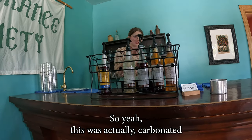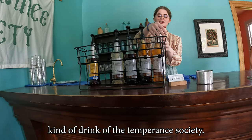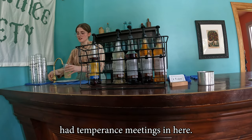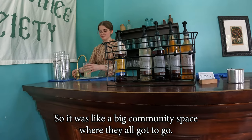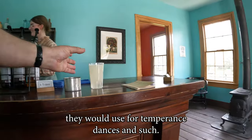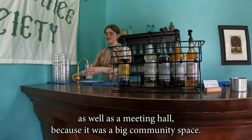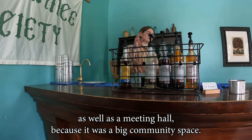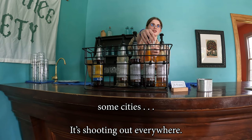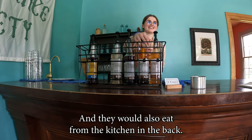Carbonated water was the drink of the temperance society. At these boarding houses they would have temperance meetings. It was a big community space. The top floor of this building was used for temperance dances. They would also have various meetings in this hall — it was a boarding hall as well as a meeting hall. When people would travel between cities, they would stay in the rooms upstairs and eat from the kitchen in the back.